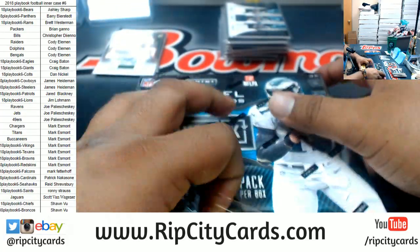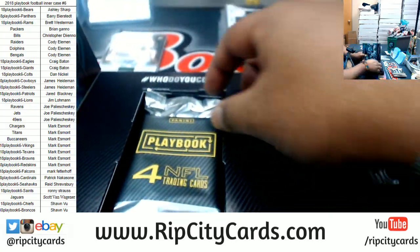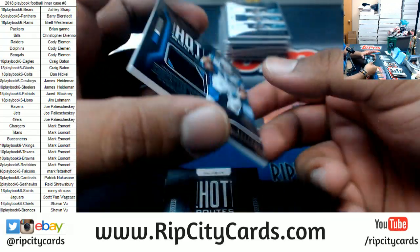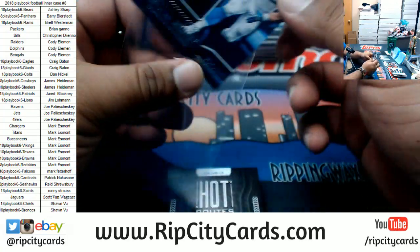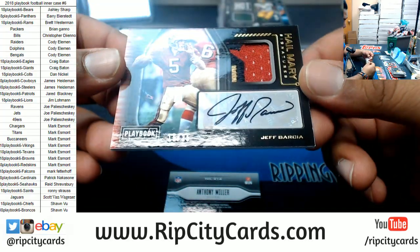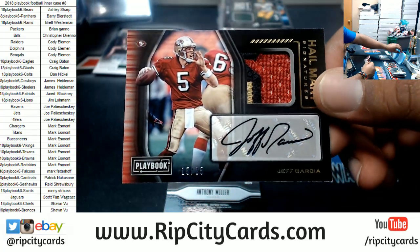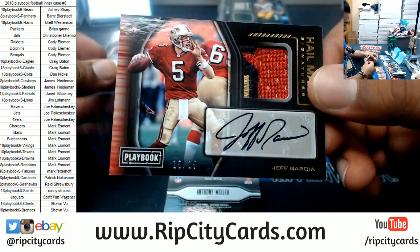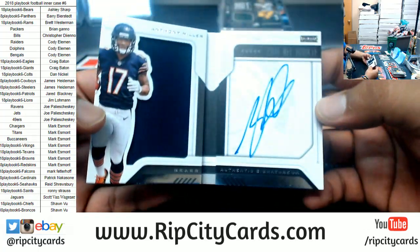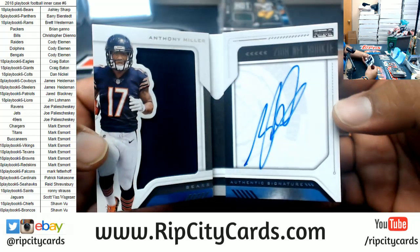Last but not least — good luck everybody, especially those without a hit. Box eight: McCaffrey 299 Panthers. DeVante Adams Packers 299. For the Niners, Jeff Garcia Hail Mary signature 2 of 25 — nice three color patch in the corner, nice looking autograph too, pretty sweet, there you go Niners. And Anthony Miller of the Bears 2 of 125 — that's the one booklet without more than one color.